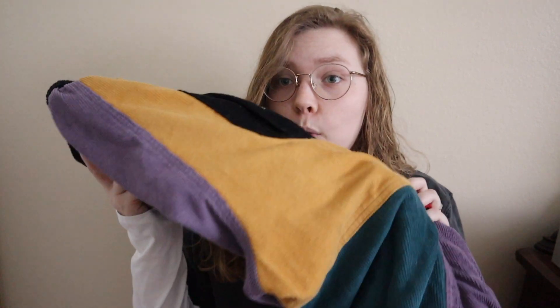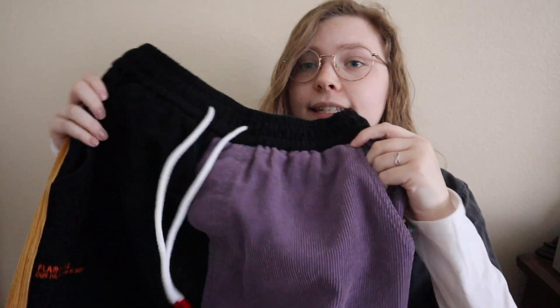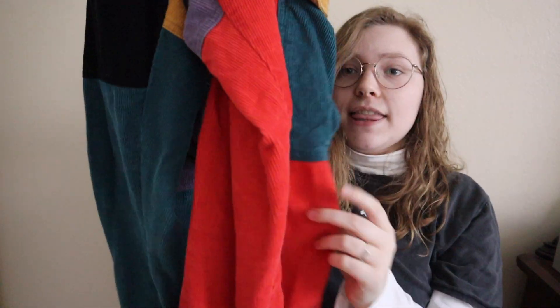Hey guys, what's up? Welcome back to my channel. So today's video was a requested video of me doing a review of the brand Alfred Eden. I've only ever bought one product from them — it was these patchwork pants that I absolutely love. Like they are my all time favorite pants, but we'll get to that in a second.